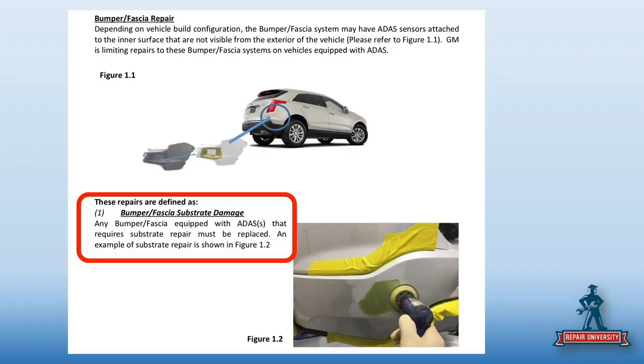When this position statement came out, we issued it, put it out on Collision Hub, shared it on Facebook groups, and we always had somebody come in and say 'that's not true, GM says you can repair.' No. GM even gave you a diagram — they had to go with hieroglyphics to show you. In case you were thinking you could do this, the answer is no.